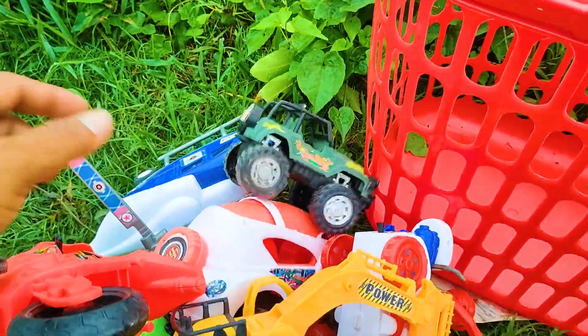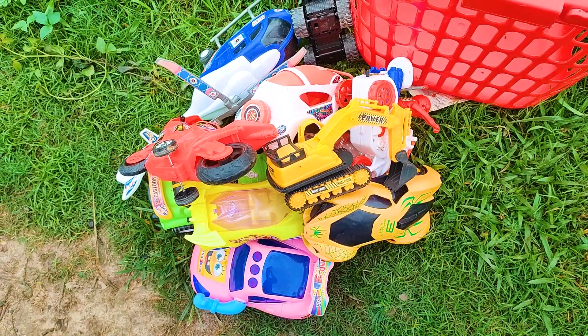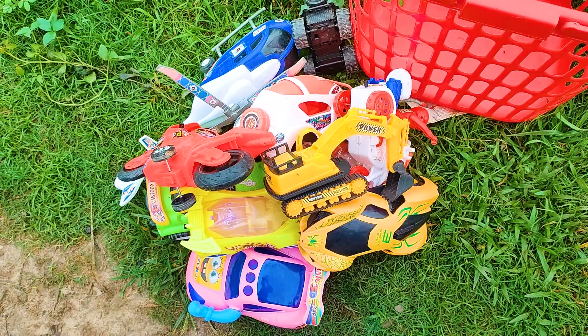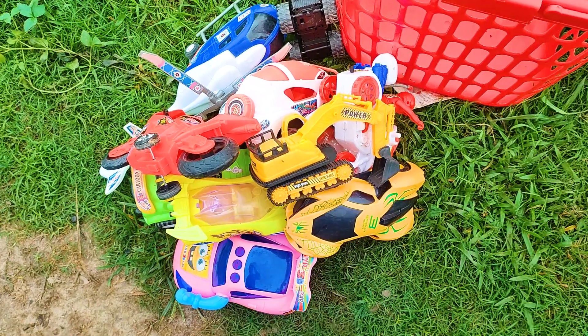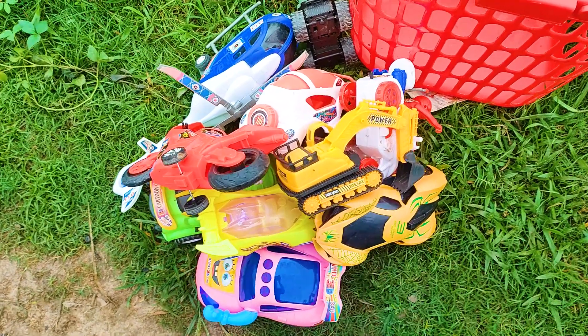So friends, all of these toy vehicles have been introduced to you. I hope you are interested in this video. If you are interested, please subscribe to our channel and wait for the next video. Tata, bye bye!